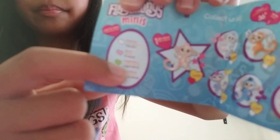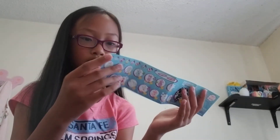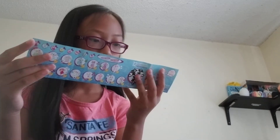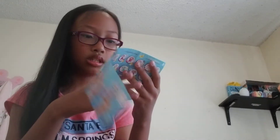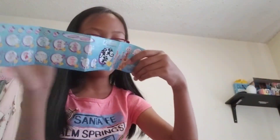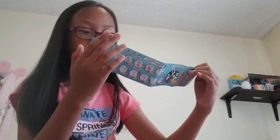Right here, this little monkey that's glittery — her name is Kiki. Isn't she adorable? And she is rare.